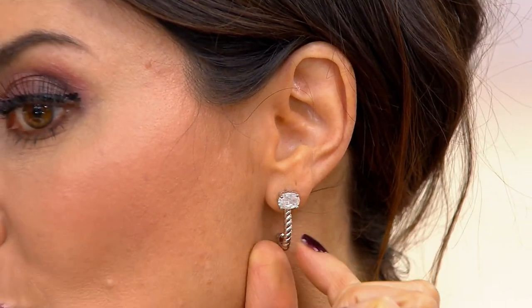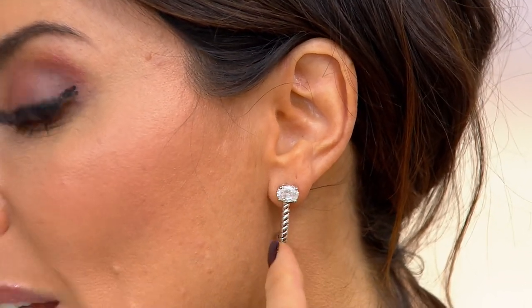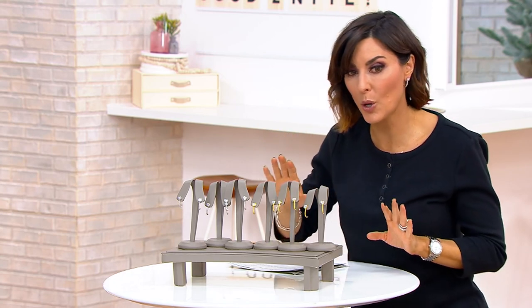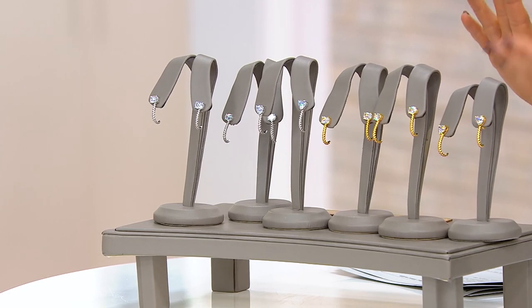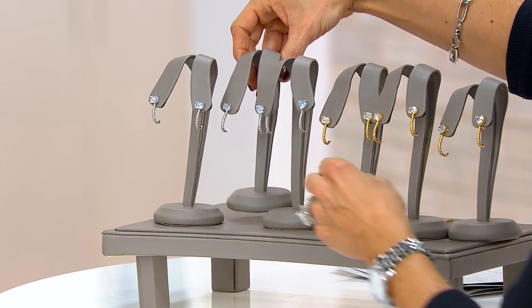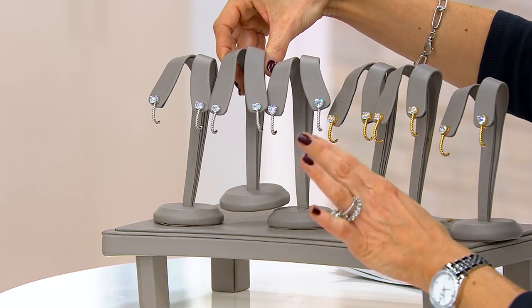This is our Diamondique version, and because we're Diamondique you can choose either sterling silver or 14k gold over silver. I have three different cuts for you in the Diamondique stones — all at a price point of $41 instead of spending hundreds or thousands on real diamonds.